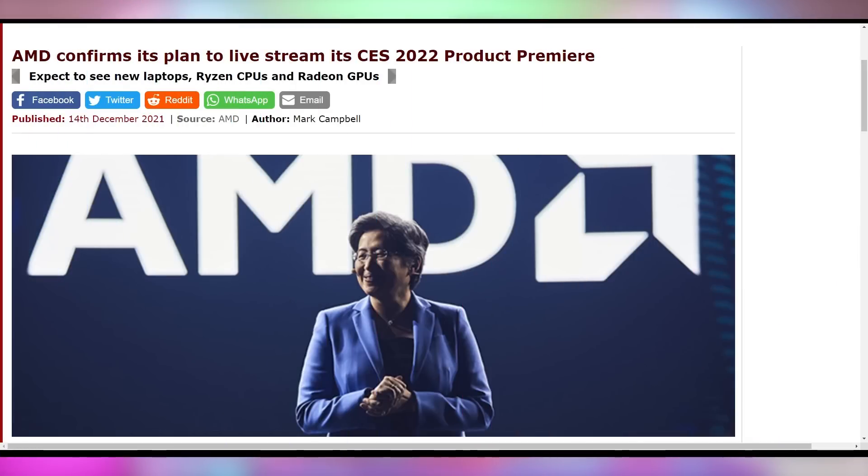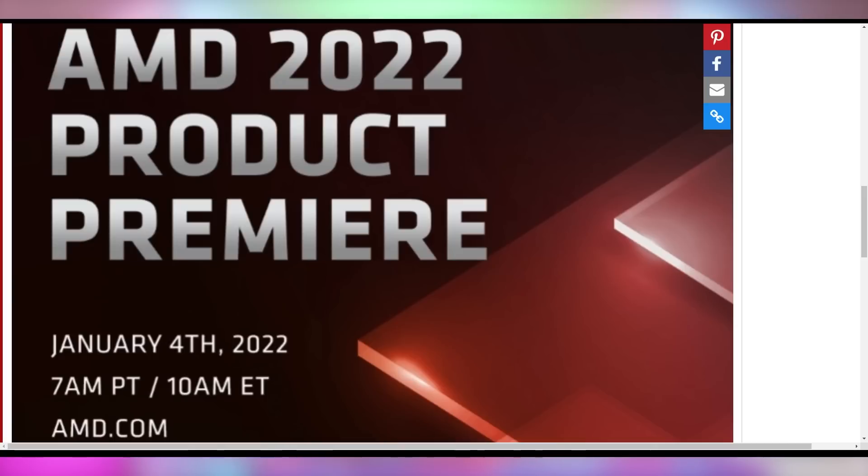We will be getting AMD's CES keynote announcement on January 4th. AMD is calling it their product premiere, with likely many products announced. We're expecting things like the 6500 XT, AMD's new Zen 3 with 3D cache technology, and potentially some new mobile lineup stuff. We'll just have to wait until 7 a.m. Pacific or 10 a.m. Eastern on January 4th. Let me know down below in the comments if you're going to CES — or not, since most people don't, especially with the pandemic.